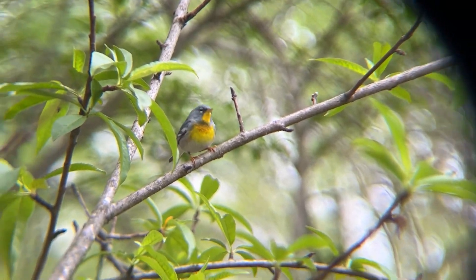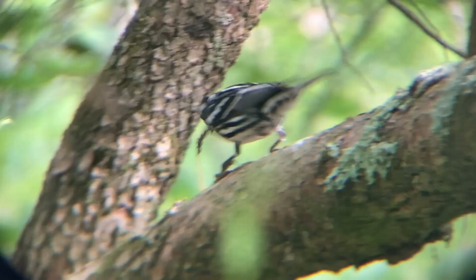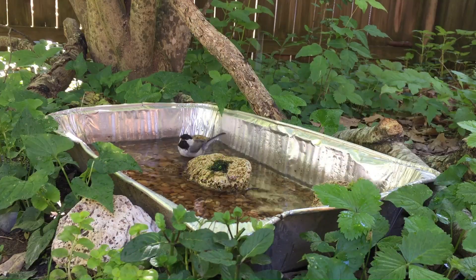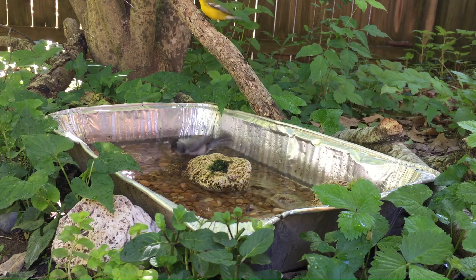Also known as the butterflies of the bird world, warblers are definitely colorful and special birds. These birds are also great to have around, keeping insect numbers in check. I chose these top four ways to attract warblers based on my experiences during migration.